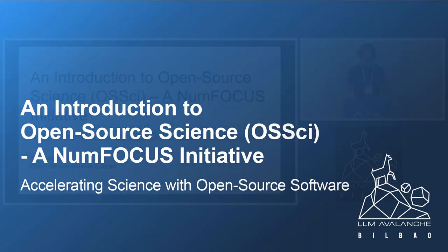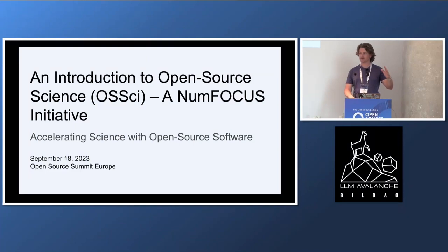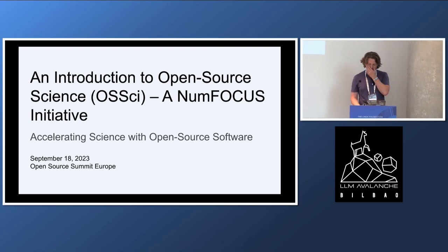Welcome back, everyone. Hope you had a good lunch. I'm just going to give a quick introduction to this new initiative that was launched last year. It's called Open Source Science.